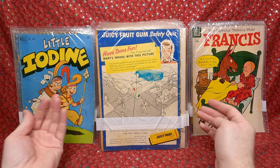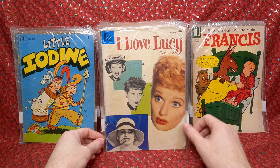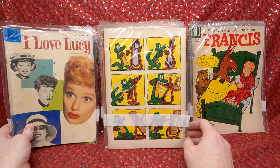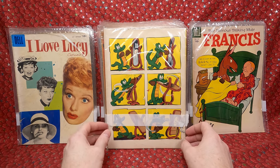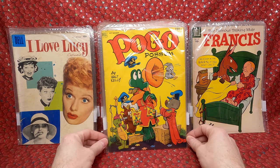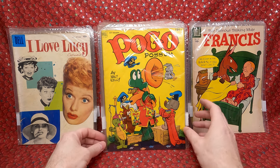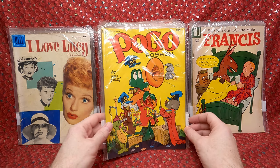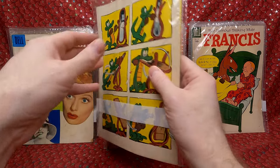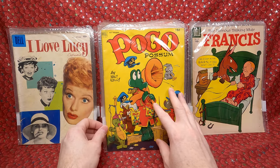We have the famous talking mule Francis, Dell Four Color 621. I do like collecting Dell Four Colors because you can get them in lots like this relatively cheap. I Love Lucy issue. A Pogo — okay, this is cool. I kind of want to collect more Walt Kelly stuff because I absolutely love his artwork; it's so fun and whimsical. The condition is pretty decent — good mid-grade, like a 5.